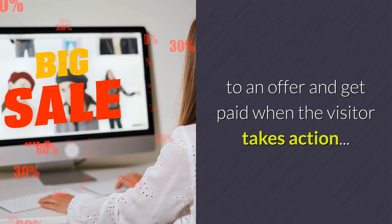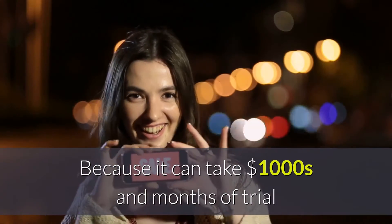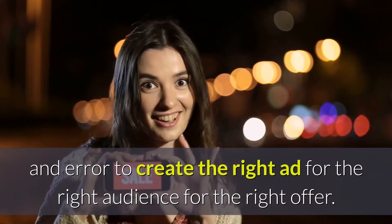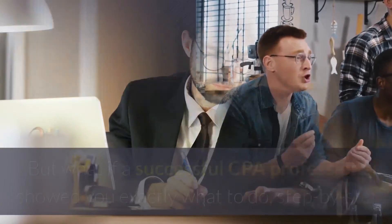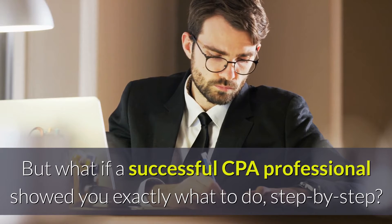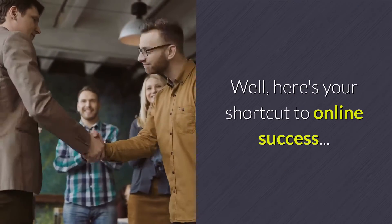So why isn't everyone doing it? Because it can take thousands of dollars and months of trial and error to create the right ad for the right audience for the right offer. Get it wrong and you're quickly broke. But what if a successful CPA professional showed you exactly what to do, step by step? Well, here's your shortcut to online success.